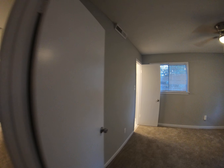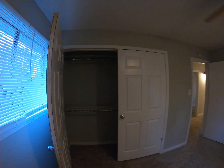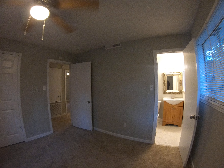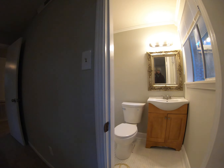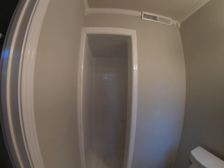And then your master bedroom and bath right here. Similar setup — you've got your closet right here, brand-new light fixture and ceiling fan. And then your master bath right here. I think they are still just doing a finishing touch, but it should be ready to go.